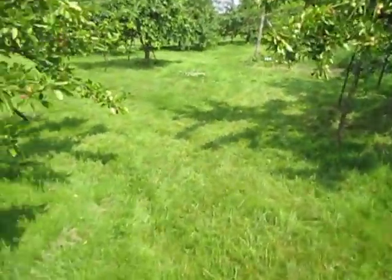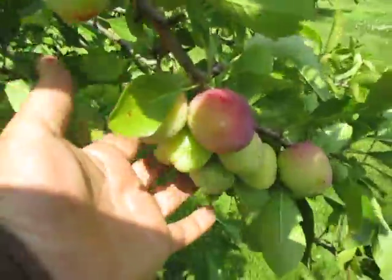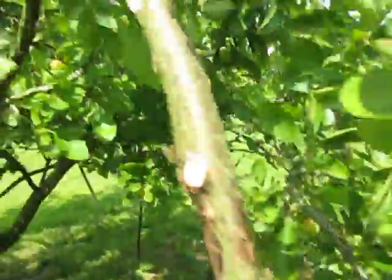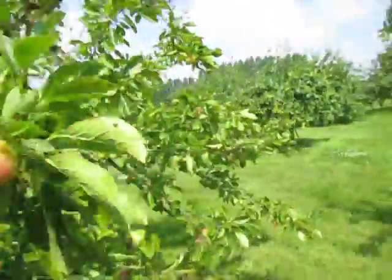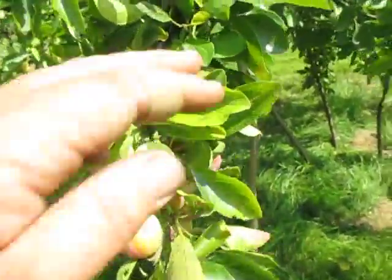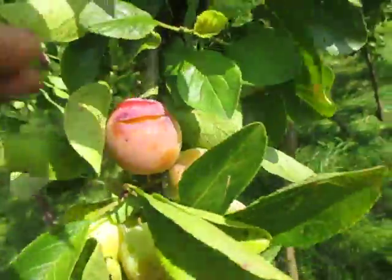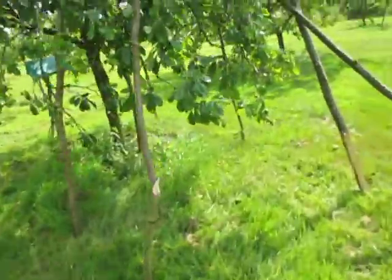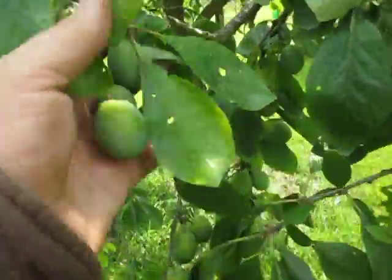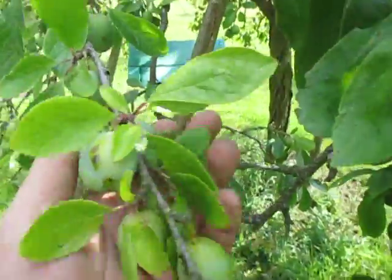Again, this is the plum Opal, supported to avoid breaking of branches. You can see that one's split there — I'll pick that out. And next to it, Victoria, which is a much more popular plum, better known, more widely planted than Opal.